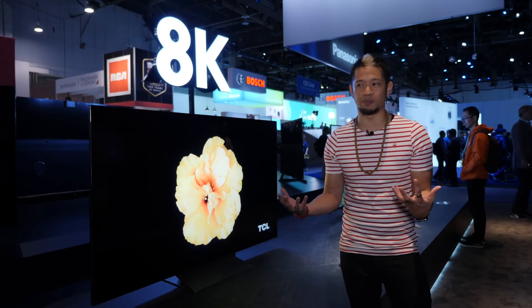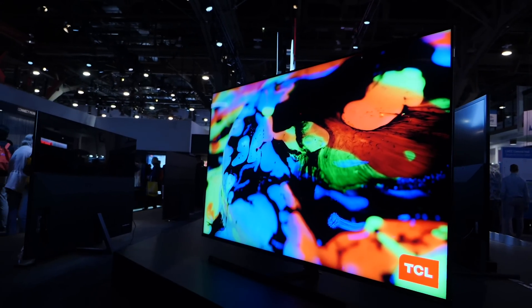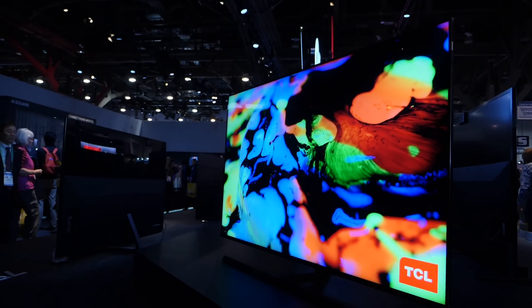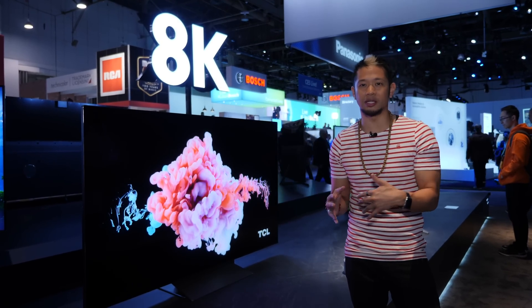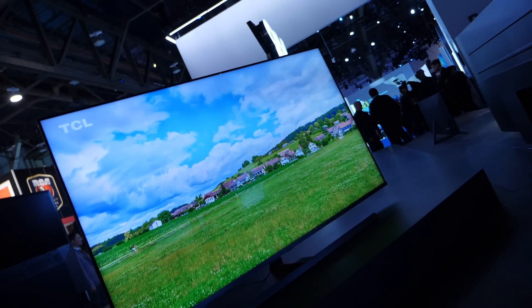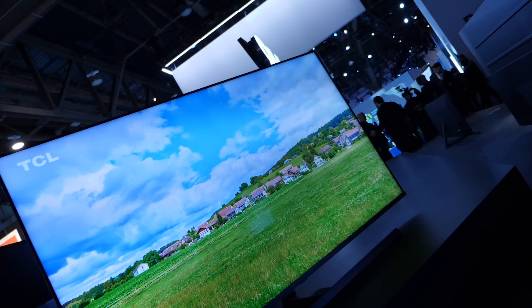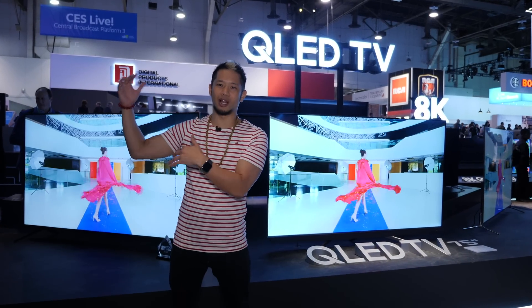TCL hasn't given us the exact price for the 75-inch Vidrian, but this top-tier tech will now allow them to bring last year's mini LED technology down to the 6-series and even the 5-series. This is one of the amazing ways tech evolves — and TCL is really the leader with mini LED.